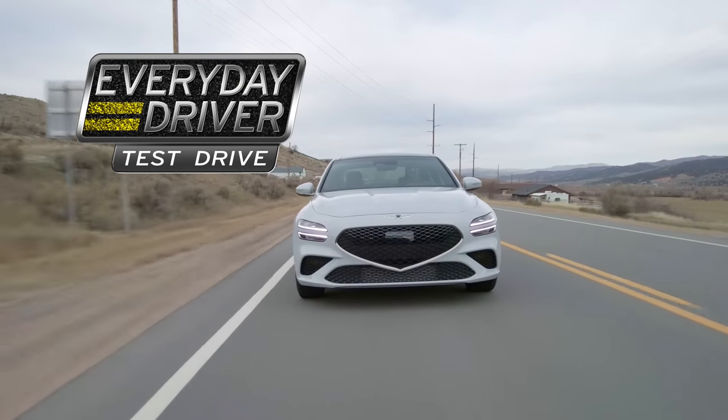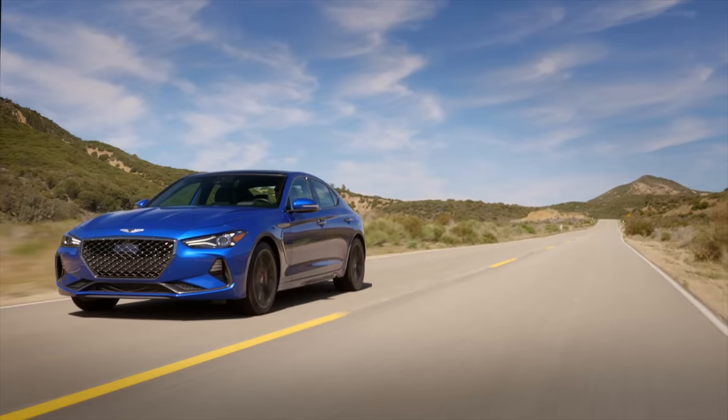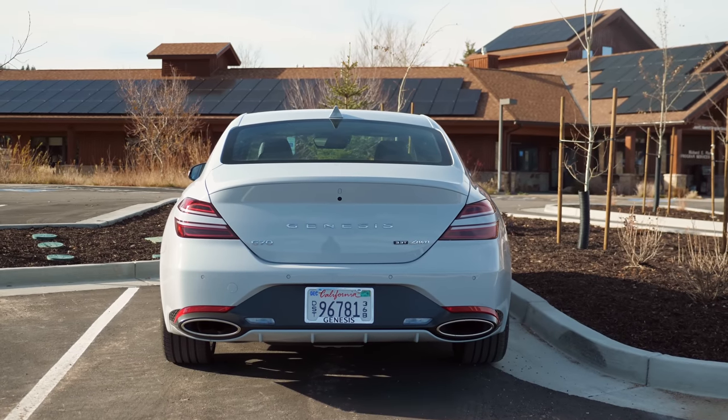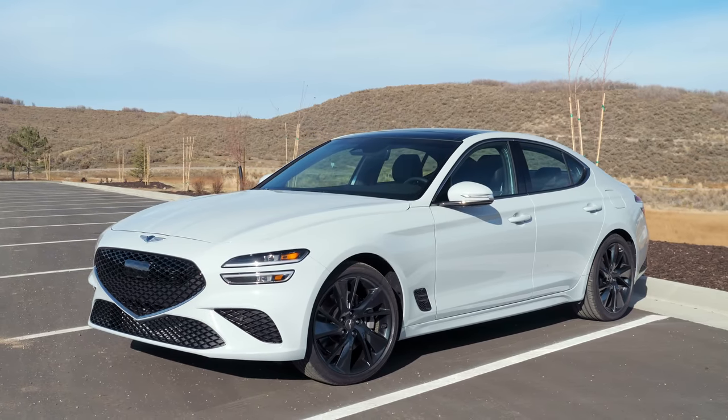You think so? Yeah, a little bit. Mainly in styling and interior stuff. And the one we had before of the Genesis G70 was rear-wheel drive. All-wheel drive — that's very true. It is the G70 3.3 all-wheel drive turbo. It's the 2022, the refresh, the newer car.